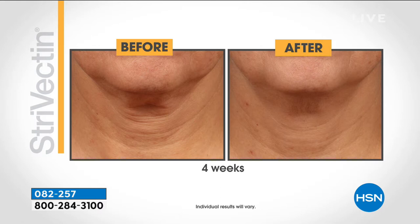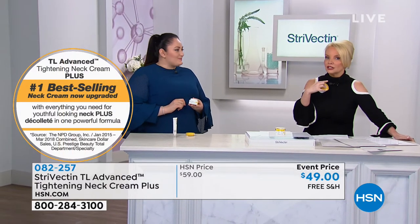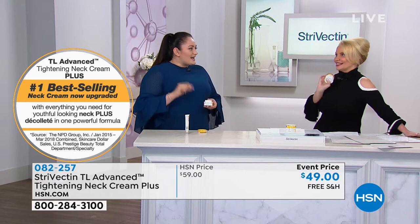We're going to talk about that, Christina, and let's start with the fact that this is not just for lines and wrinkles. We definitely want to get rid of those lines and wrinkles — it's kind of like that tree ring dating: 10, 20, 30, 40, 50 years — but that's not all this is going to do for us.